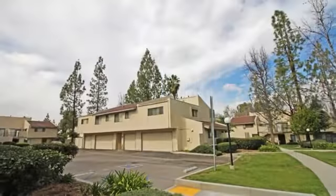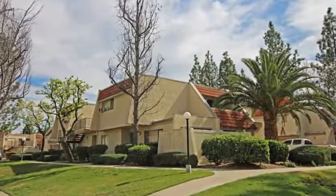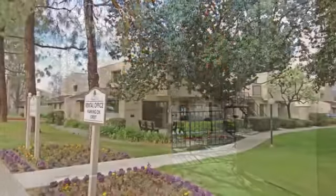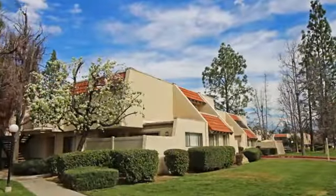We're situated in a quiet park-like setting, yet just a short distance away from the 10 freeway and downtown Redlands. There are convenient shopping centers nearby, so you can run errands quickly and easily. Come and experience life at Brookside Park. Call today to schedule your personal tour.